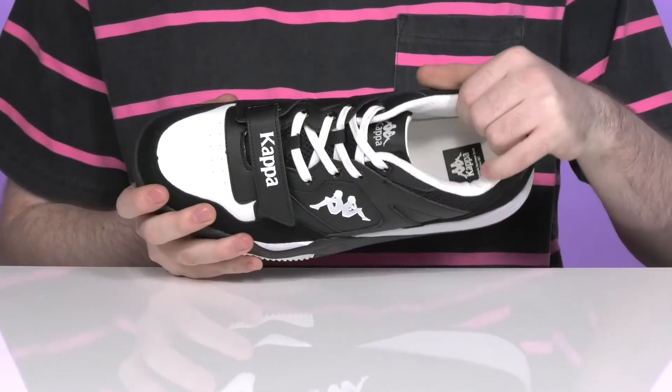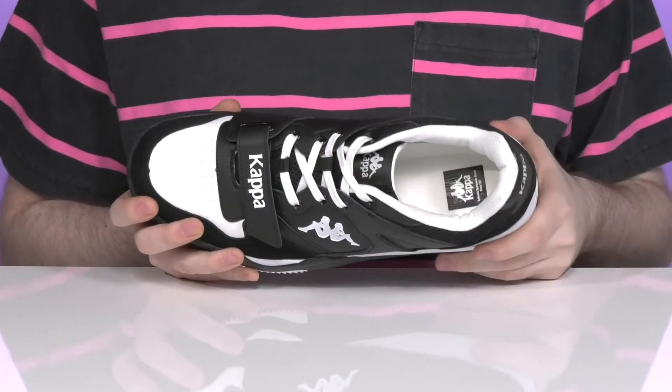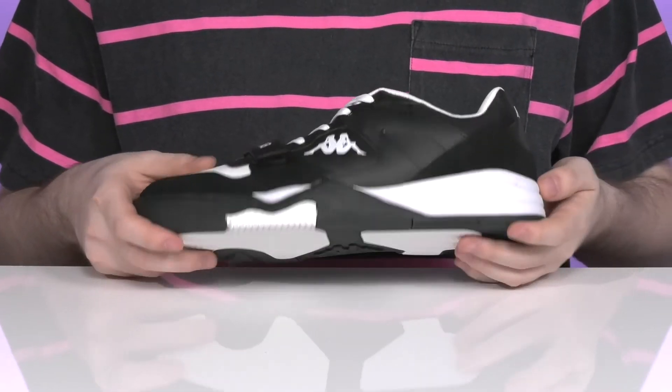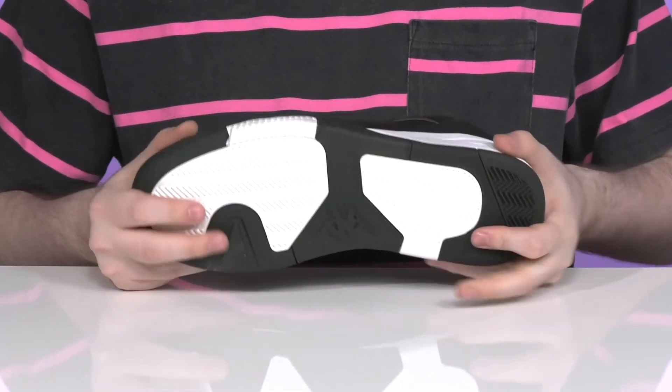Inside it's pretty breathable, adding lots of mesh padding around the collar and the tongue for support, and there's a cushioned foam footbed in the bottom as well. The midsole adds lots of cushioning, making sure it's shock absorbent and energy returning, while the rubber outsole keeps you sure-footed with excellent grip and flex.